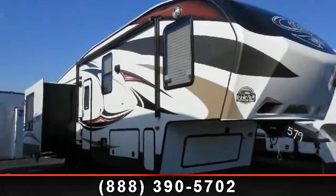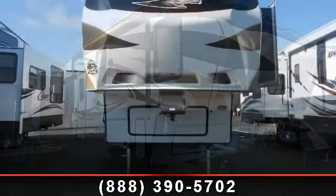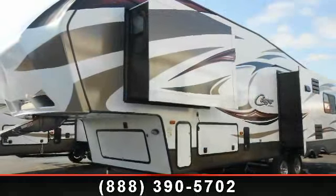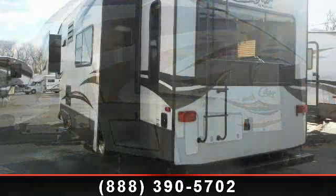Travel in style with this 2014 Keystone Cougar 313 RL. This 5th wheel RV achieves maximum convenience and comfort combined with style and durable residential appointments. This unit is perfect for vacationing, adventuring, or just relaxing.